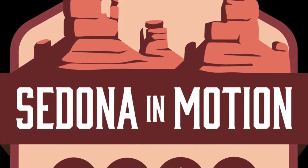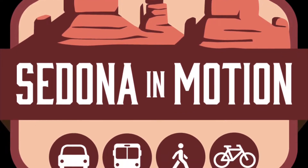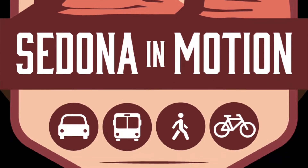The city is in the middle of executing a 10-year transportation master plan called Sedona in Motion, or SIM. We'd like to give you an update on where we are three years into this plan and what projects are in the works.